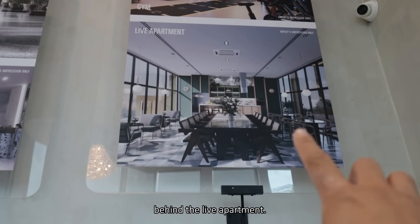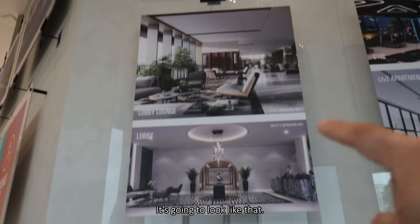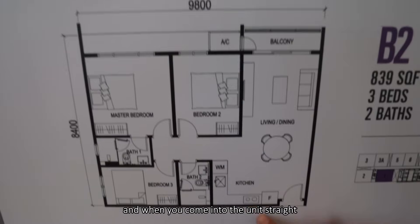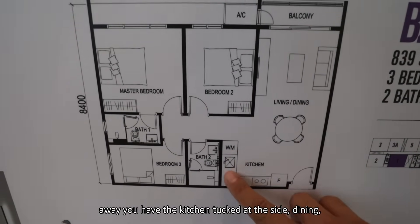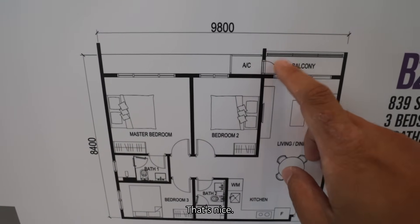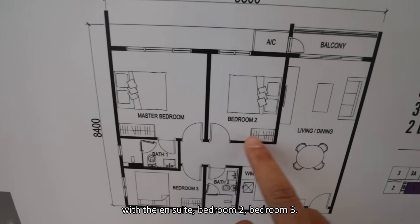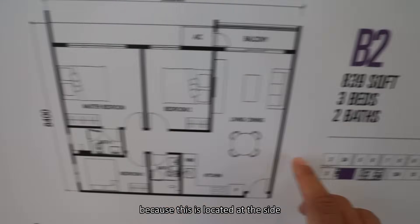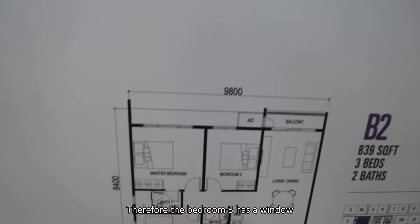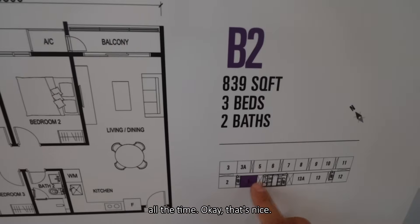That's the main concept behind the live apartment. The lobby and lounge renderings look pretty impressive. The unit I'm checking out today is a B2 — 839 square feet, 3 bed 2 bath. When you come into the unit, straight away you have a kitchen tucked at the side, a dining area, then the living connected to the balcony space, with the aircon ledge at the side with proper access. Going in, there's a common shared bathroom, then 3 bedrooms — the master bedroom with ensuite, bedroom 2, and bedroom 3. What's great is that this is a corner unit, so bedroom 3 has a window with privacy instead of just facing the corridor.